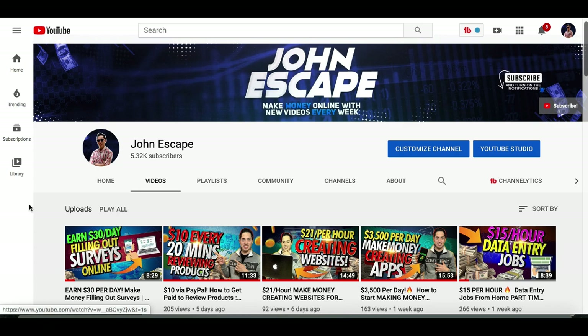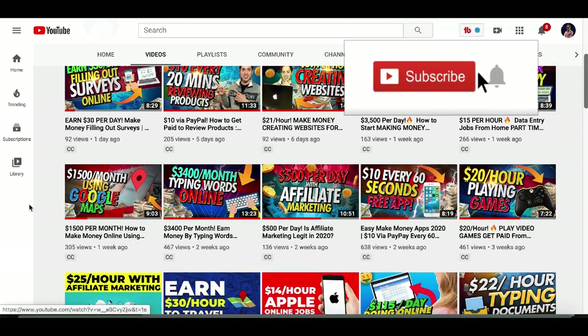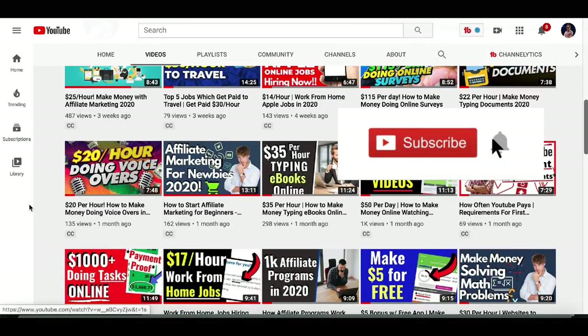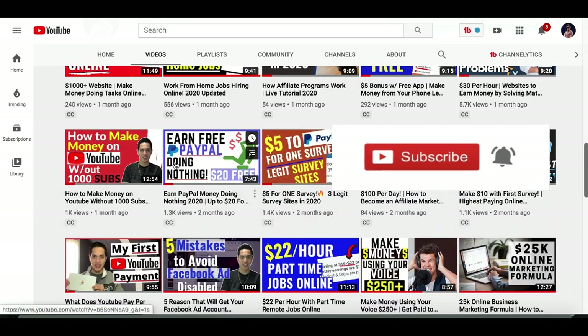If you guys want more great videos showing you how to make some extra money online or with your smartphone, make sure you go down and smash that subscribe button and turn on that notification bell so you're notified when I release a new video.